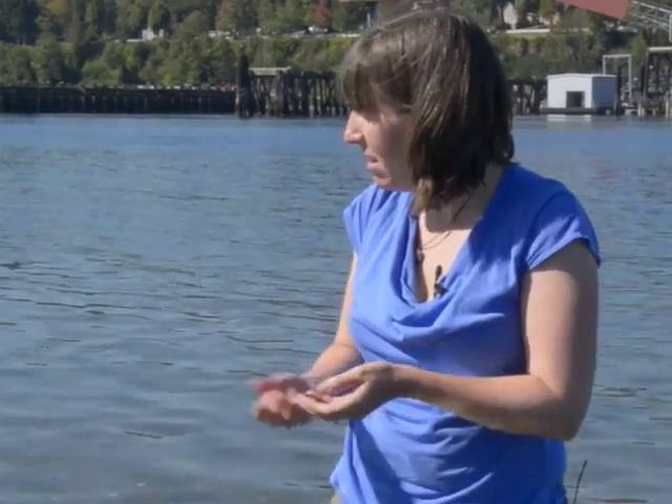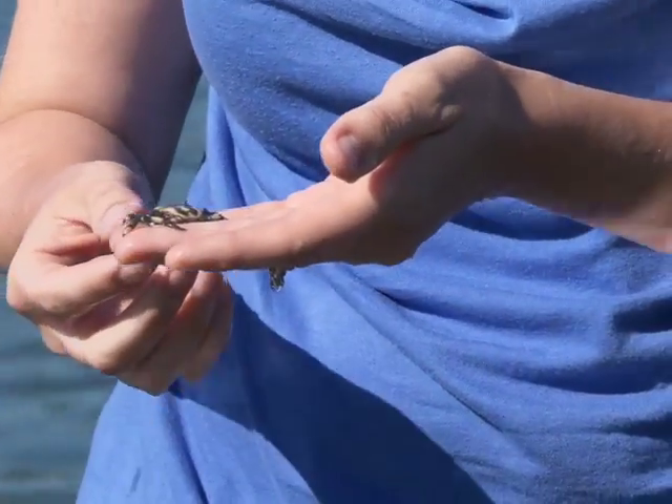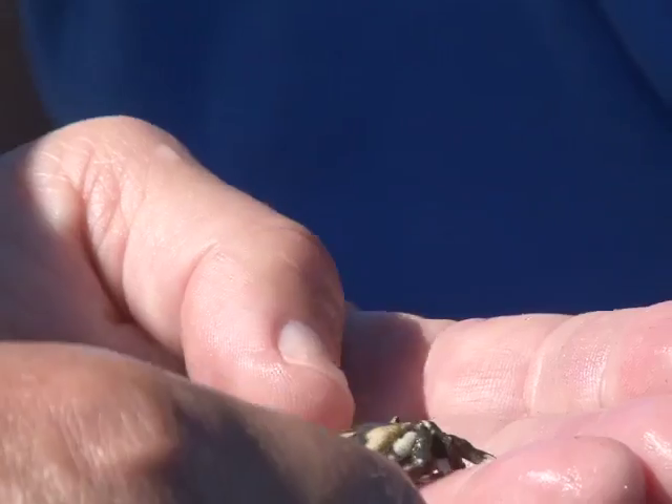Ron! What you got? It's a crab, but there are some beautiful markings. I've never seen this before. That's gorgeous. I know. It's like black and white. Yeah, or greenish.